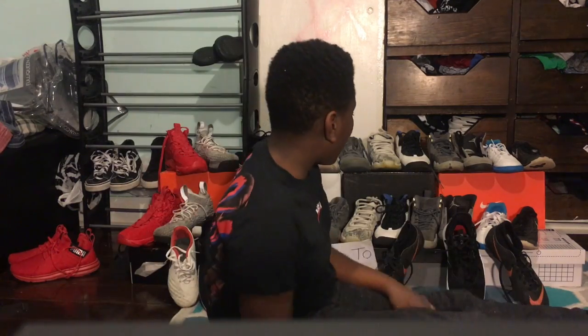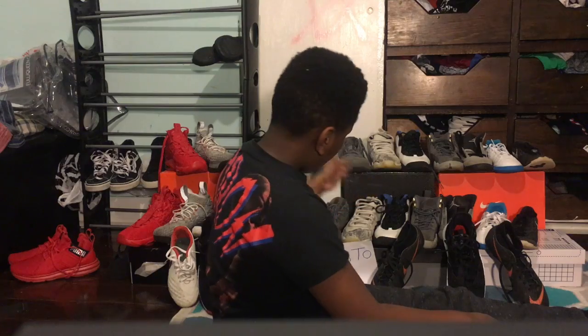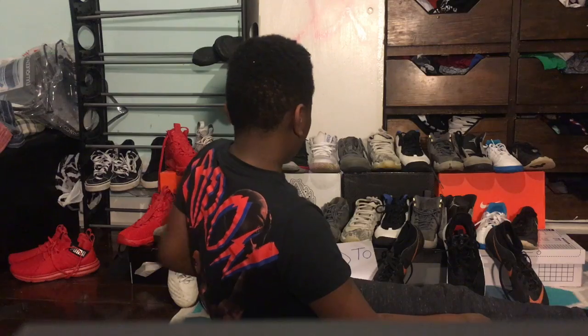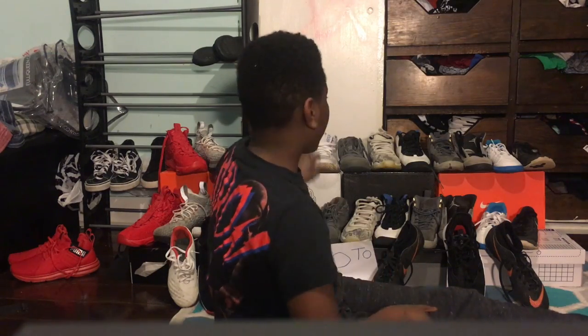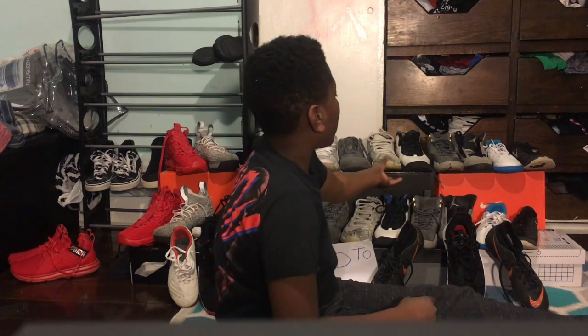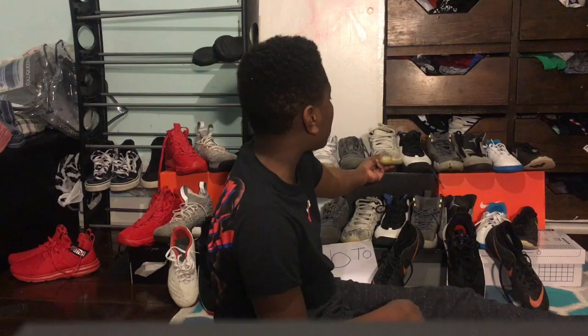That's it for the Kyrie section. Now onto Jordans. Currently I have three pairs of Jordans — one doesn't fit anymore. I've shown most of these in my shoe collection video. Here we have the Retro 11s — nothing much to say, snakeskin pattern. I got these for my birthday, which is why they hold a special place in my heart.